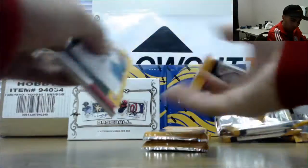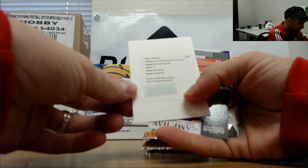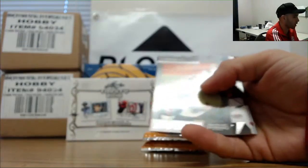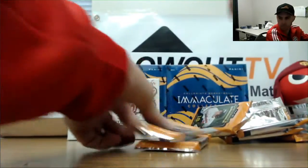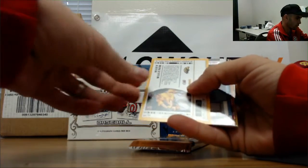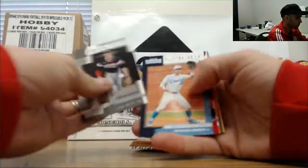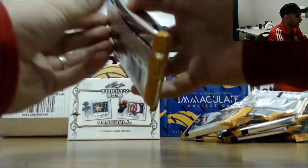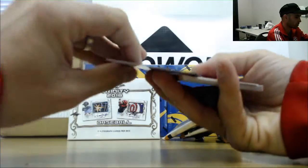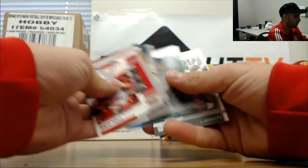Redemption — this one is Alex or Alec Mano RPS draft ticket, should be unnumbered. Autograph of Matt Walner. Last pack to finish it up: Seth Johnson, and this one is numbered to 18, rounding out box number two.